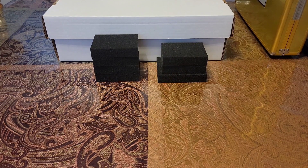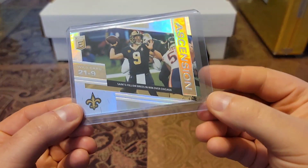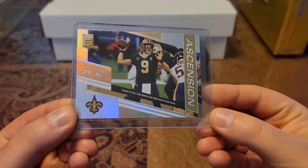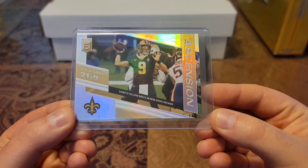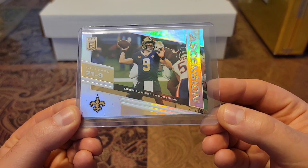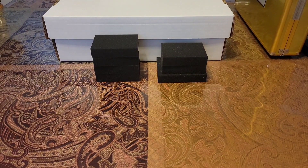Then we have a shiner — a 2021 Don Russell Elite, the Ascension. Look at that. I have a non-shiny variation of this in the mail too, so look out for that.